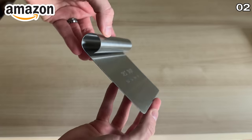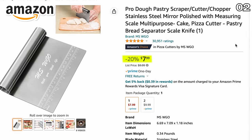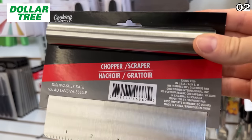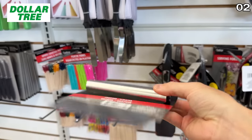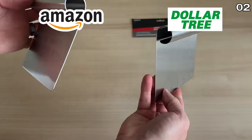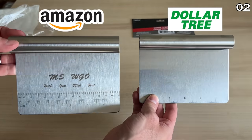Moving on to this extremely well-reviewed stainless steel chopper and scraper for $8 on Amazon, an exact replica — minus the branding and metric measurements — is $1.25 at Dollar Tree. Here they are side-by-side: on the left is the Amazon version, on the right is the Dollar Tree dupe.